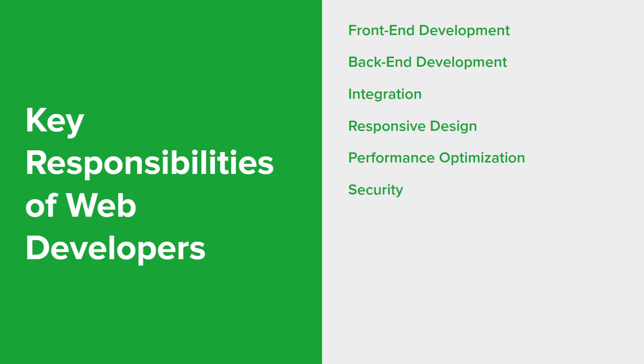Security is a major responsibility for web developers. They implement security measures to protect user data, validate user inputs, and prevent vulnerabilities like SQL injections and cross-site scripting. They also enable secure connections using HTTPS to encrypt data transmission between the user's browser and the web server. Developers use version control systems like Git to track changes and collaborate with team members on different versions of the codebase. They also identify and fix issues through debugging, ensuring the website functions as intended, and test across different browsers and devices to ensure consistent functionality and appearance.